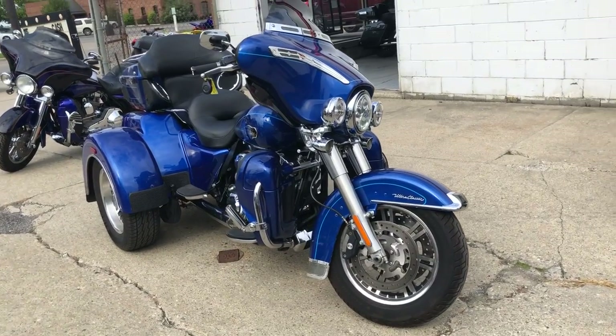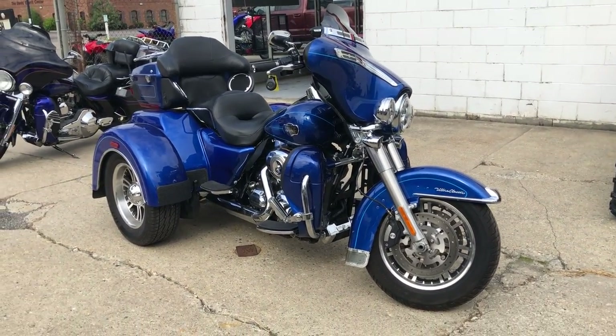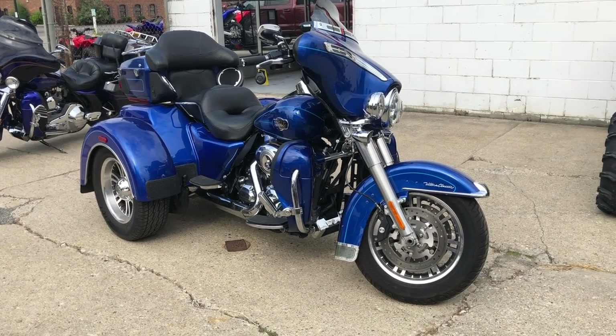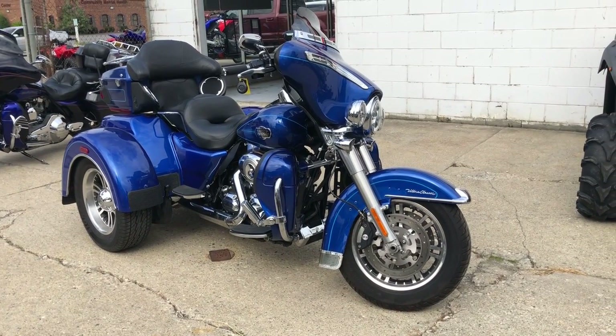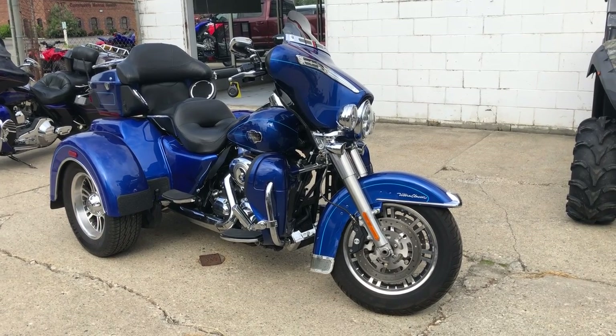Good credit, bad credit, no credit — we can get you riding. We also deliver from our store to your door, which makes it real easy. The whole process is simple and fun. Let's get you riding. Thanks for taking a minute to check out this trike.